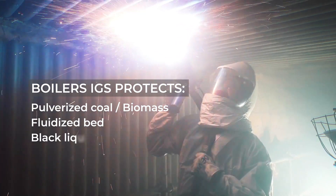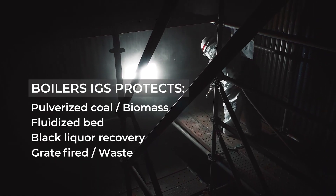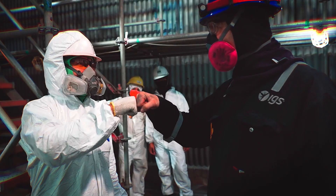Our teams are always on call, working around the clock to safeguard your equipment. Whether it's emergency repairs or routine maintenance, you can rest assured our team will take care of them.